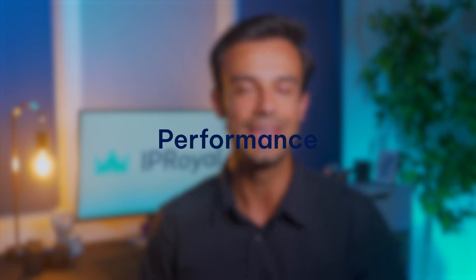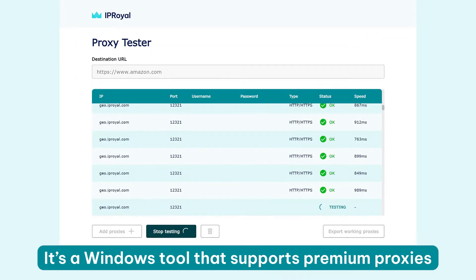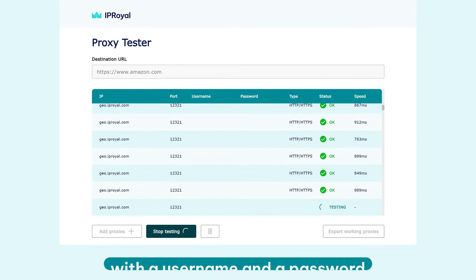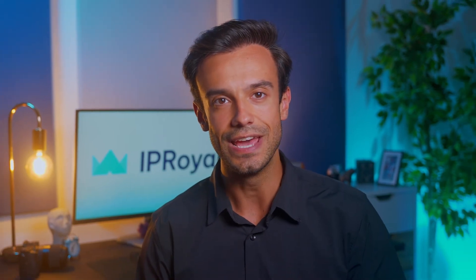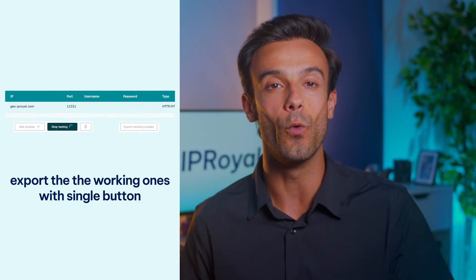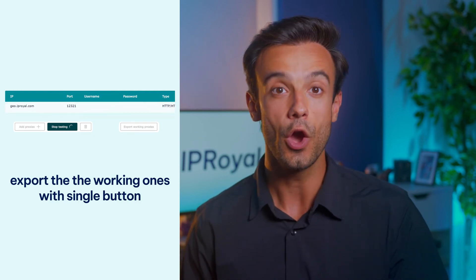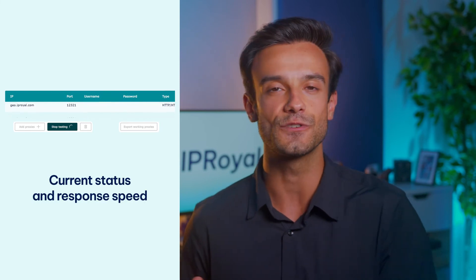Let's move on to performance. If you want to test how your proxy performs when sending a request to a specific website or server, you can use the IP Royal proxy tester. It's a Windows tool that supports premium proxies with a username and a password and offers some useful features. You can use proxy lists, test them with any website, and even export the working ones with a single button. On top of that, you can see your proxy type, current status and response speed.